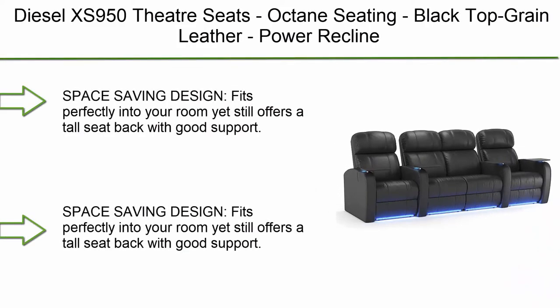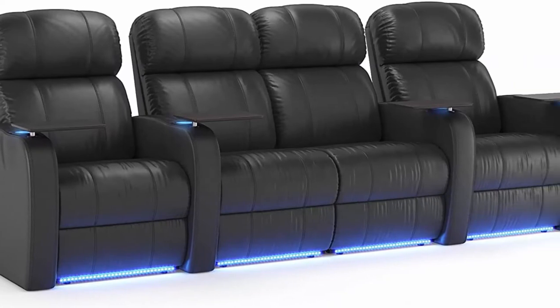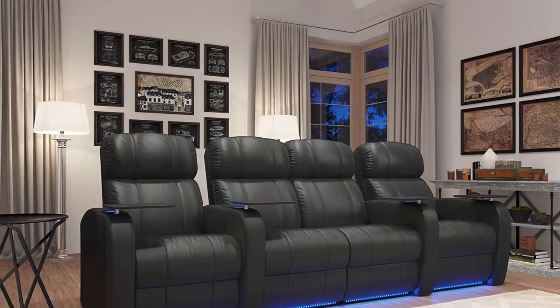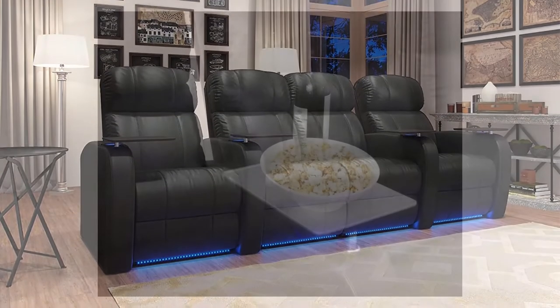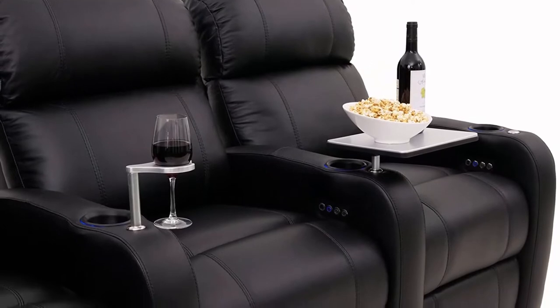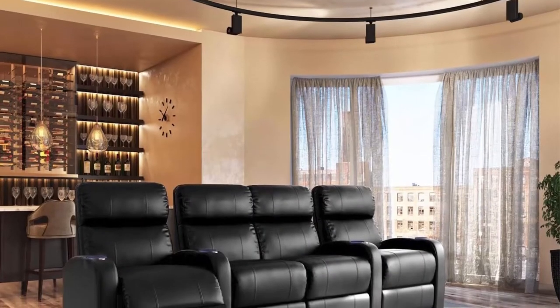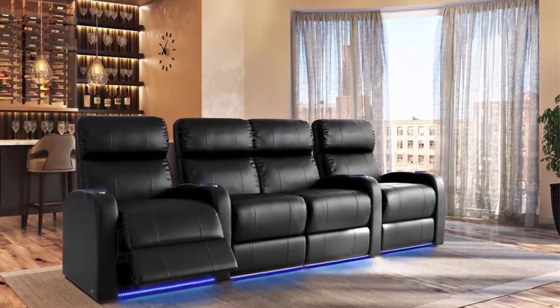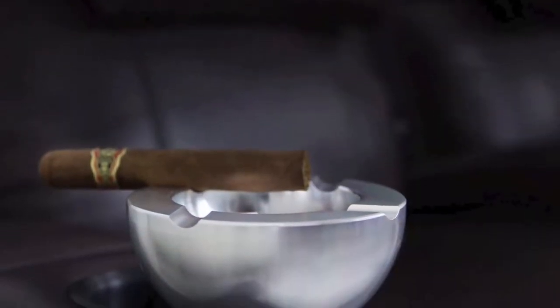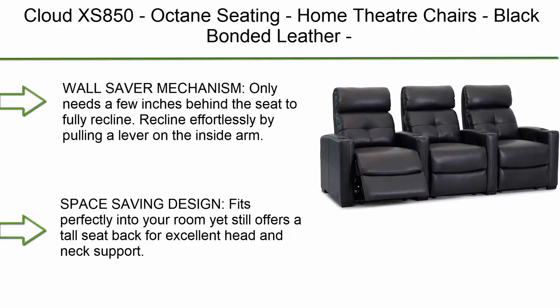Top 8: Diesel XS 950 theater seats by Octane Seating in black top grain leather, power recline straight row of four with loveseat. Space-saving design fits perfectly into your room with a tall seat back and good support. Power recline at the push of a button to the perfect viewing angle. Accessory dock holds tray tables, lights, and wine glass holders sold separately. Rich top grain leather upholstery with kiln-dried hardwood frame.